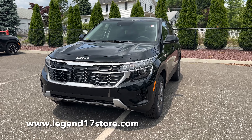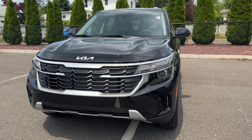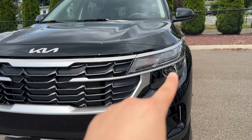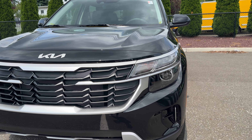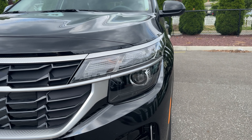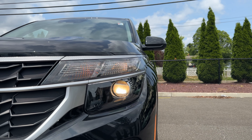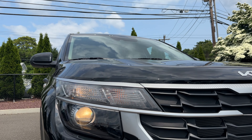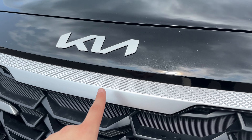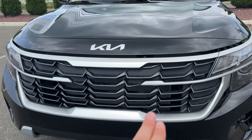Coming to the front, I like the way the grille looks. If you go for the S trim — one trim above this LX — you get LED daytime running lights in place of what is here. On this base trim you're getting just a brushed aluminum trim for the headlight. Every single trim has halogen headlights; the SX will have LED headlights. The turn signal indicators are halogen as well. I love this brushed aluminum grille.